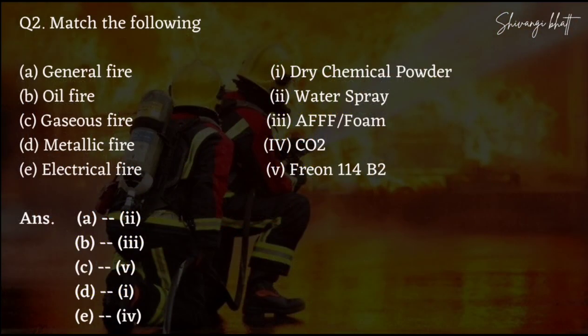The next one is your match-the-following. For ashes fire, this is your Freon 114B2 — just learn this. For metallic fire, we use Dry Chemical Powder. And for electrical fire, we use carbon dioxide.